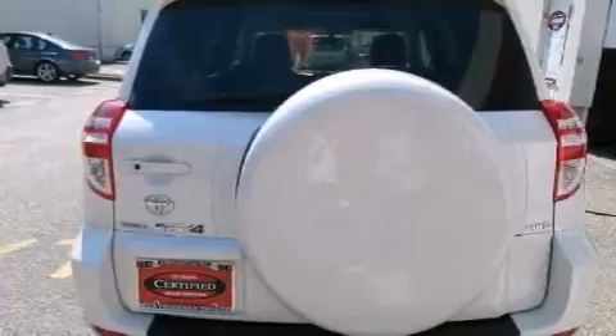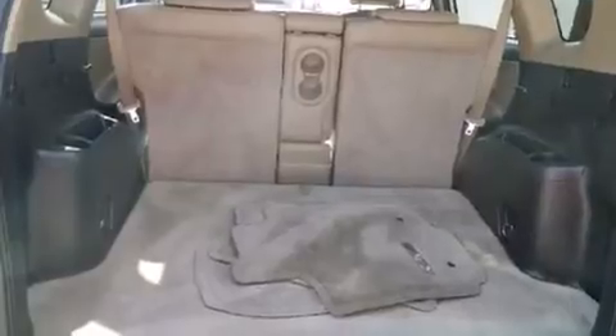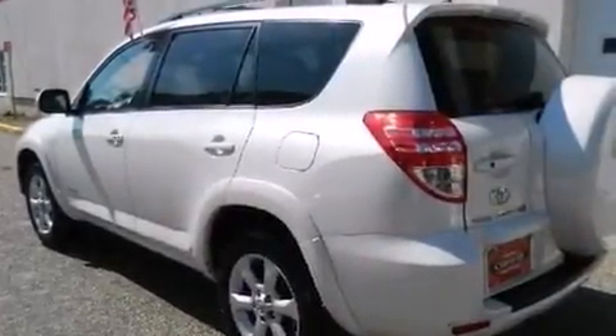The following features are also included: air conditioning, a pass-through rear seat, cruise control, a leather-wrapped steering wheel, and a passenger side vanity mirror.